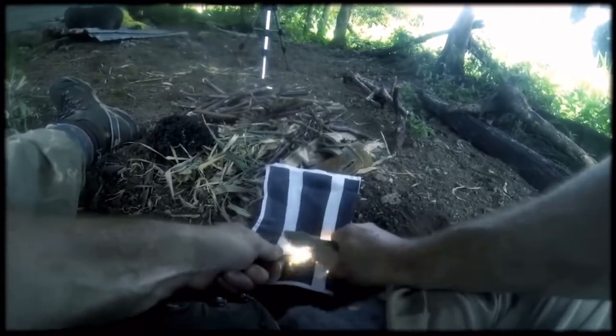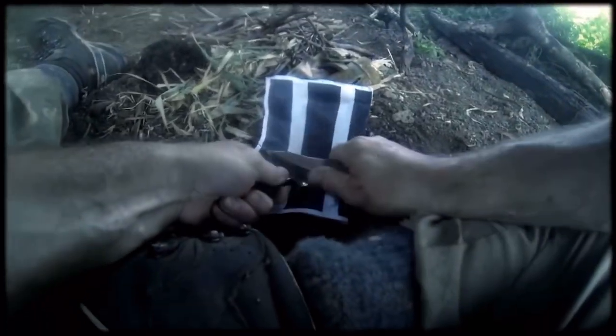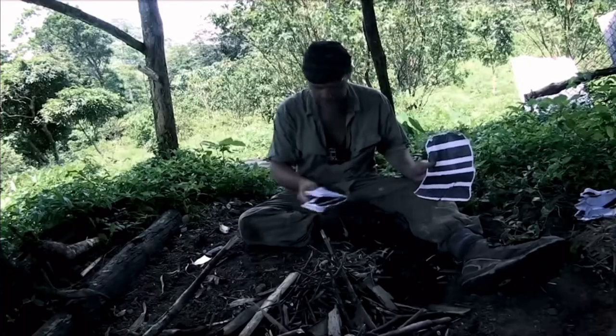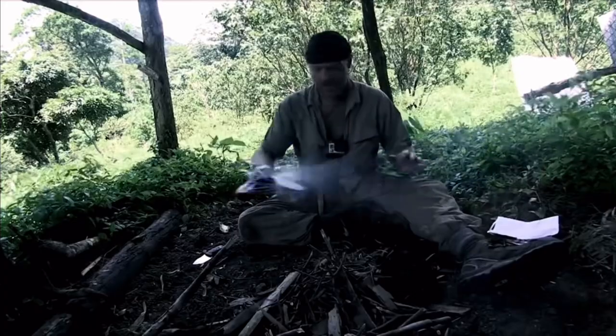Another example returns us to the Amazon where we see Les attempting a fire using a ferro rod and a piece of paper. Once again, there's a convenient cutscene to a smoldering piece of tinder. I was very suspicious, so I tried this out myself, roughing up the paper just like Les did and showered it with sparks. Not to my surprise, nothing happened.